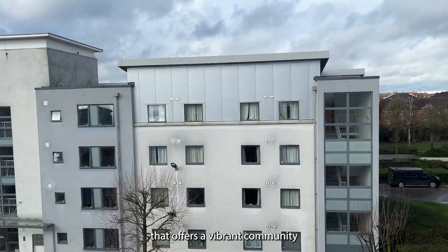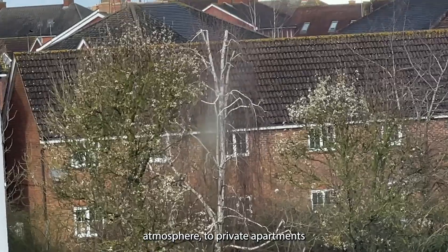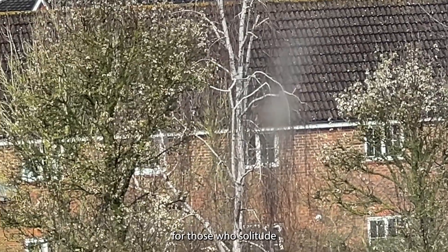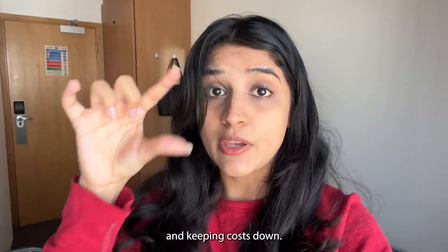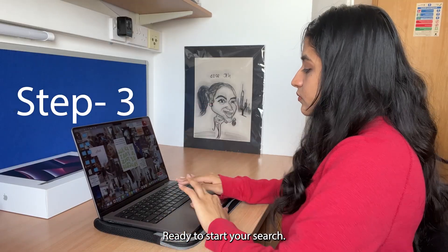Now let's explore the types of accommodation. There's something for everyone — from university dorms that offer a vibrant community atmosphere, to private apartments for those who cherish solitude. There's also shared housing, a popular choice for making lifelong friends and keeping costs down.